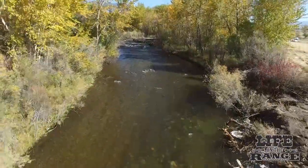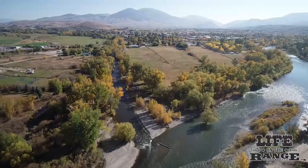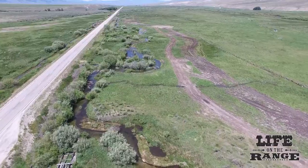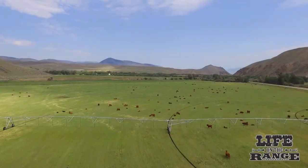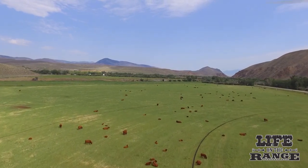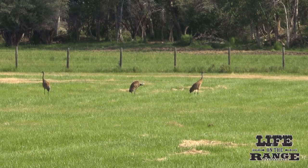The Lemhi River meanders for 60 miles through a big valley in this quiet corner of eastern Idaho before it flows into the Salmon River. People driving the Lemhi Valley on Idaho Highway 28 might marvel at the wide open spaces and peaceful bucolic scenes with sprinklers watering hay fields, cattle grazing, and sandhill cranes sounding off in tall grass meadows.